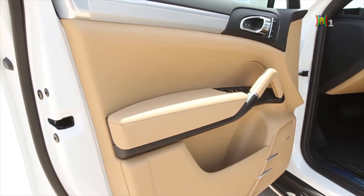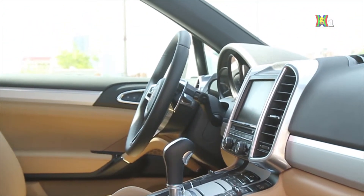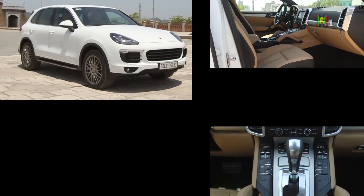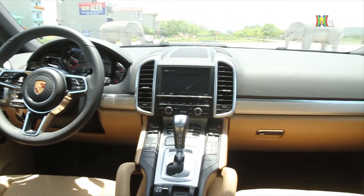Chiếc Cayenne chúng tôi trải nghiệm có màu trắng và được trang bị nội thất với hai tông màu đen và be vàng. Cách phối màu nội thất cùng những trang bị trên mẫu Cayenne đã tôn thêm vẻ sang trọng cho chiếc xe. Những trang bị bên trong của mẫu Cayenne còn chinh phục được chúng tôi là sự tiện nghi, khiến người ngồi trong xe khá thoải mái, mọi vị trí đều như đang tận hưởng chuyến hành trình.